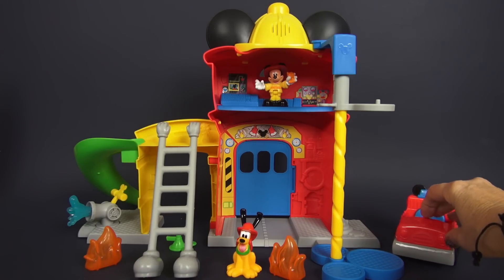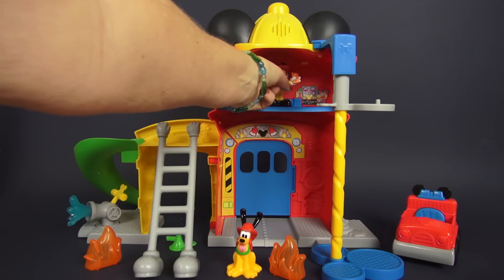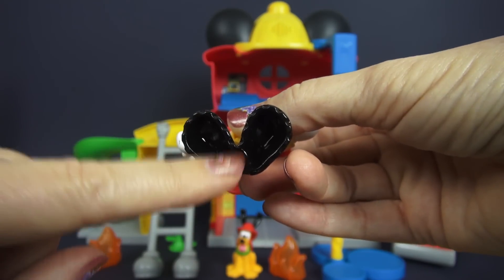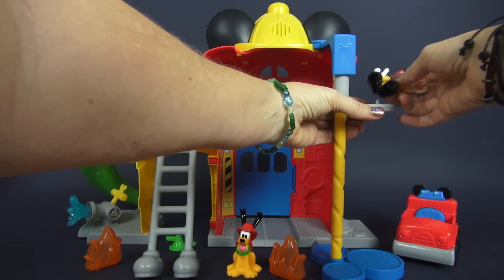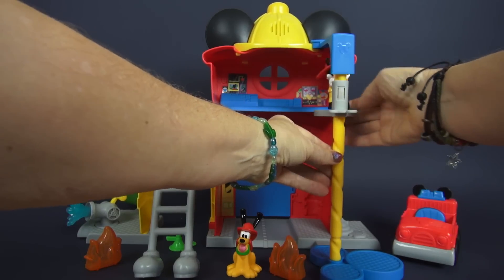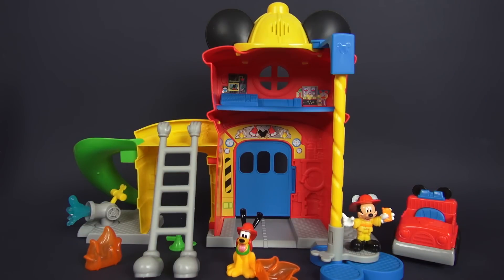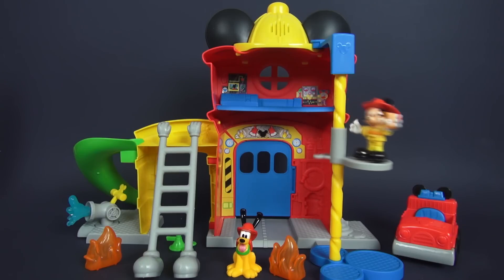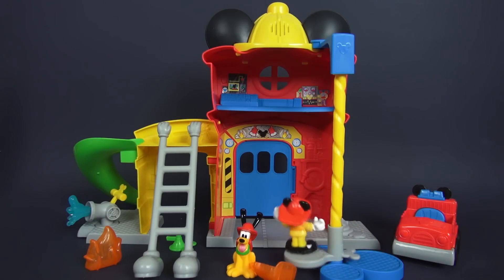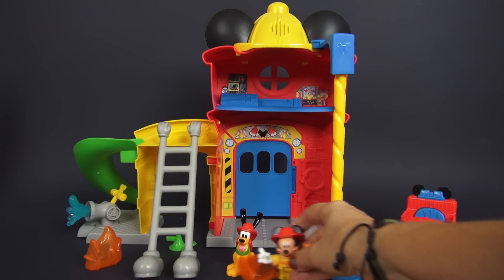Now let's do something that's super cool on this side. This is our fire pole. So when Mickey needs to make a quick exit from the command center, he has a place here. I'm just making sure we get it in the right place. All right Mickey, are you ready to take this ride? Because it's pretty cool. Let's see that again in slow motion. Okay, that was great Mickey — how fun is that?